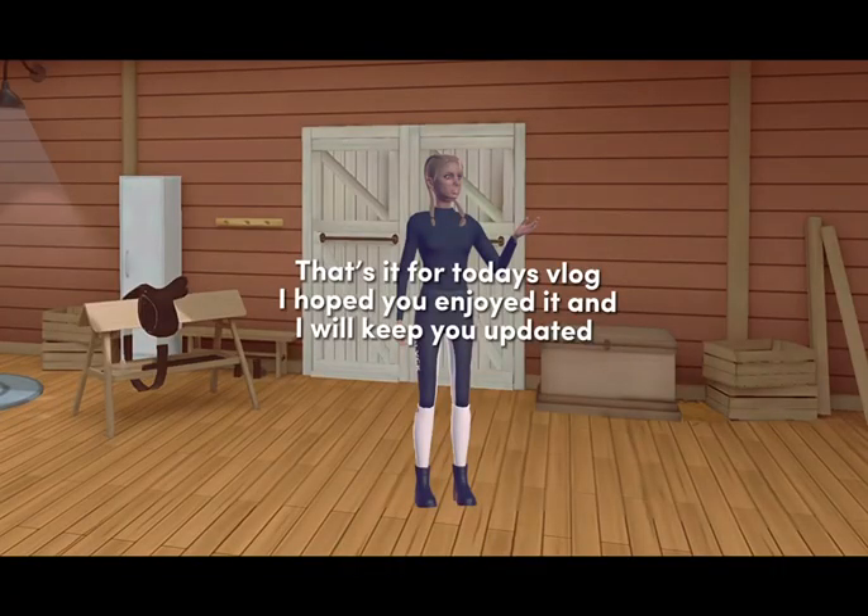That's it for today's vlog. I hoped you enjoyed it and I will keep you updated.